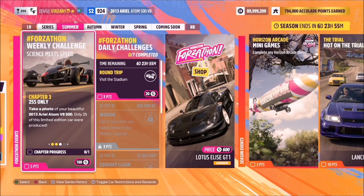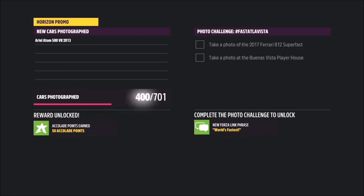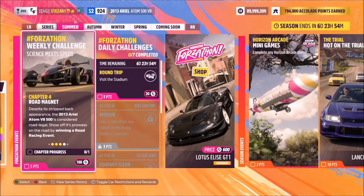The next challenge simply wants you to take a photo of the Ariel Atom. All you need to do is hit up on the d-pad to bring up the camera, then hit the right bumper to take a Horizon Promo quick shot. Come out of that and it will show up as challenge complete.